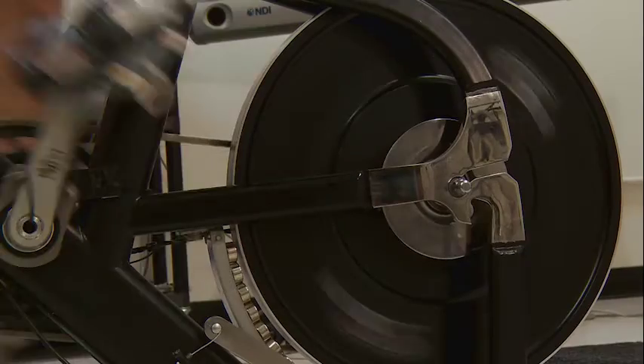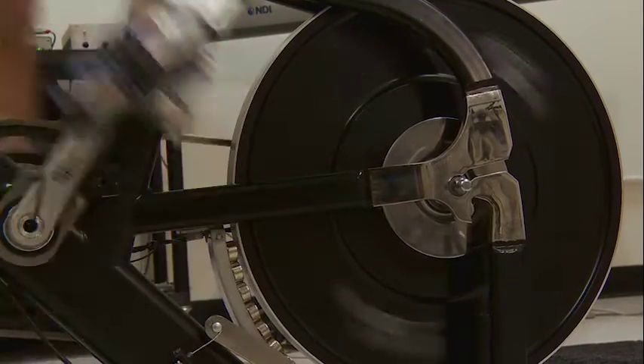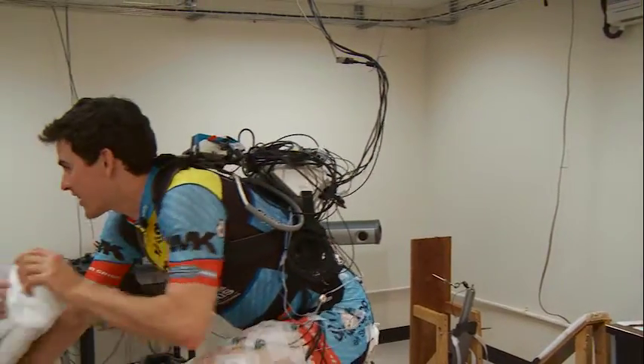You might wonder why I'm doing this study. One of the main questions I'm asking is: how is the Achilles tendon used during cycling? Nobody has really known — we know it's a big player during running, but nobody knows what it does during cycling.